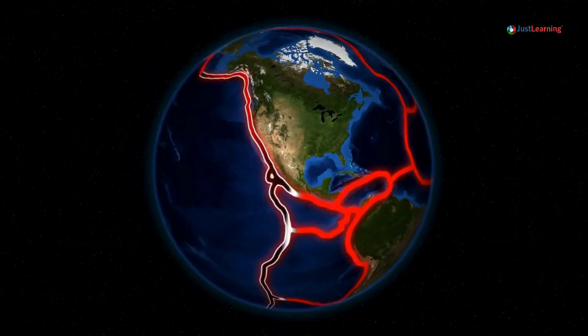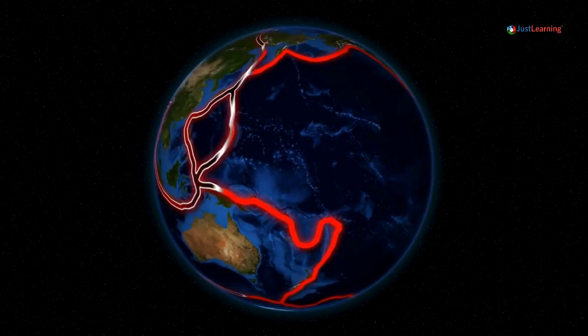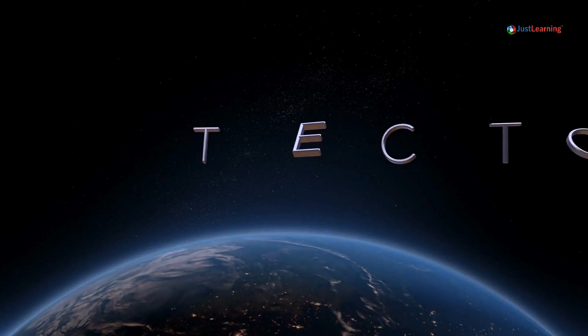These plates are constantly moving, although very slowly — just a few centimeters per year. But even this slight movement can cause significant geological events.